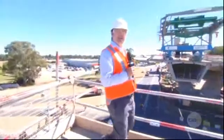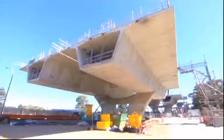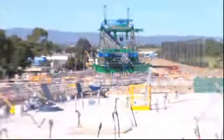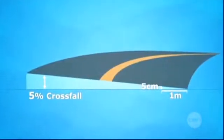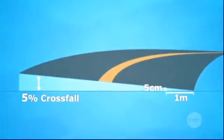When the roadway curves, we use a technique called super elevation to raise the outside edge of the road. This helps vehicles turn by transferring the force from their wheels straight down and keeping them on the road. The sharper the corner is and the faster the cars will be travelling, the steeper the roadway will be — up to 5%, or 5 centimetres per metre.